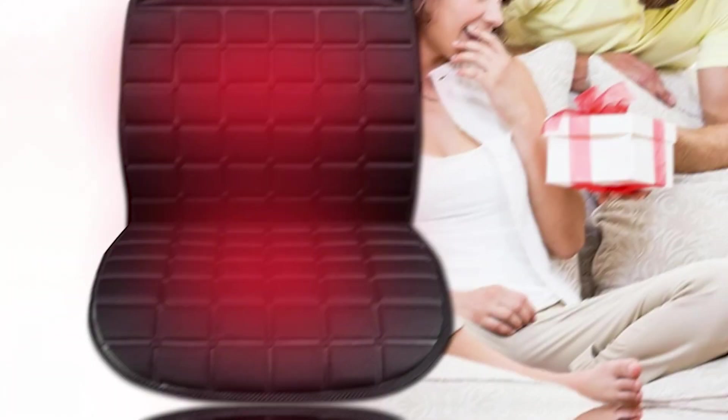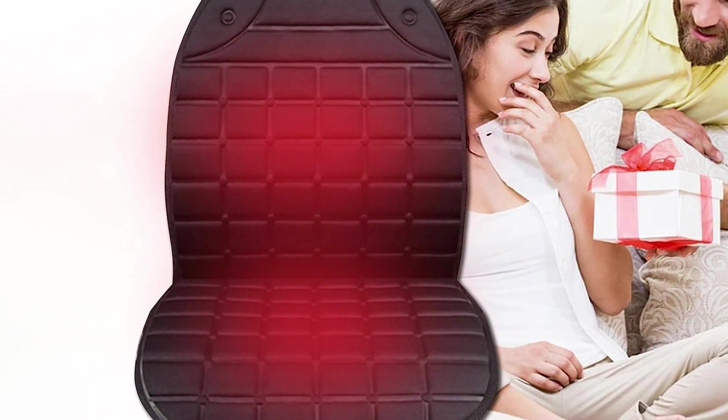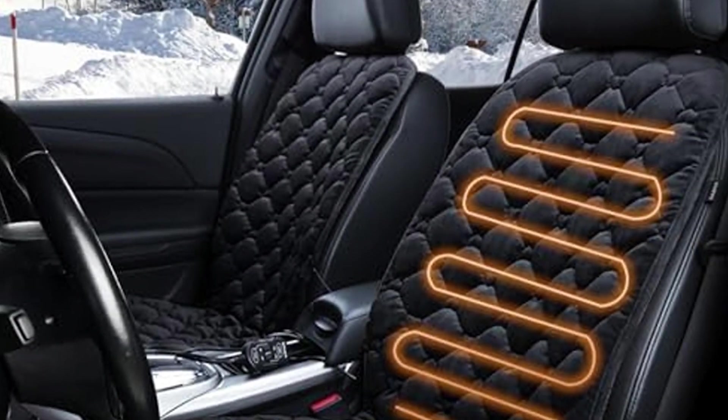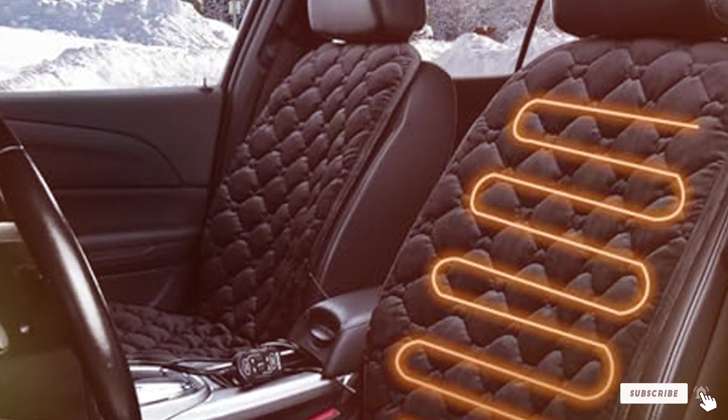There you have it — the seven top heated car seat covers that promise to enhance your driving experience in cold weather. Whether you prioritize design, durability, or advanced features, each of these covers offers something unique. Stay warm and drive safe this winter. And don't forget to check out more of our reviews to ensure you are always getting the best products for your needs.